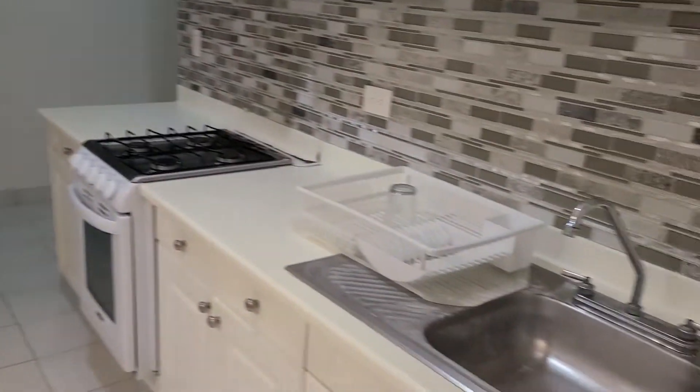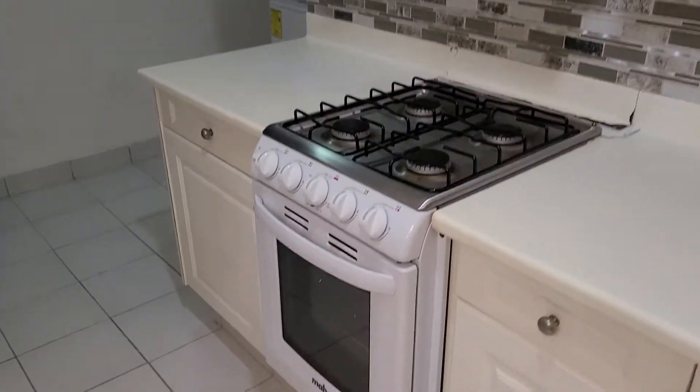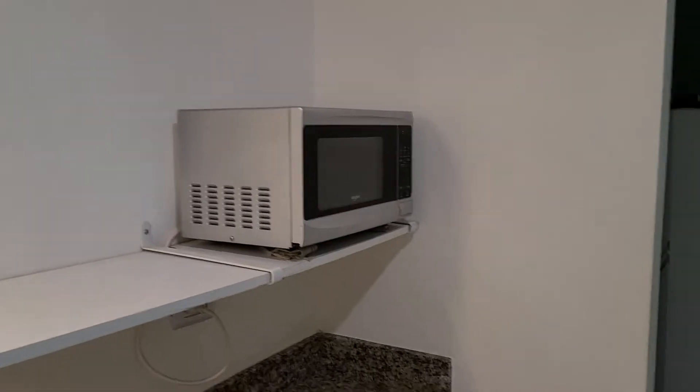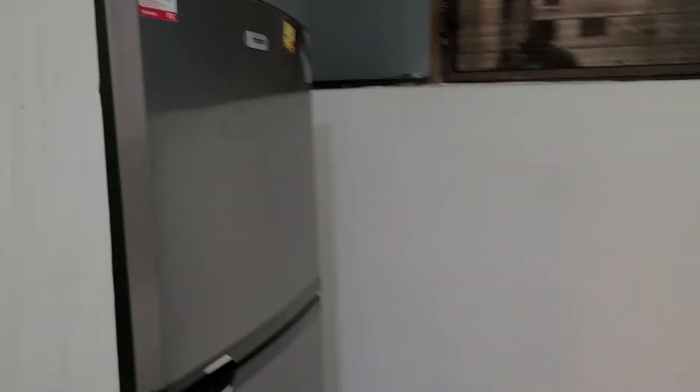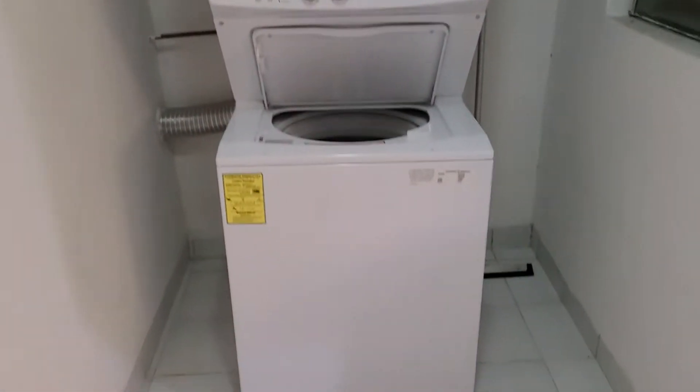Three bedrooms, two baths for $525 a month — I thought that was pretty awesome. This is the kitchen — she also got us a new stove because the other one was rusty, plus a microwave and a decent-sized refrigerator. She made sure everything was cleared out. She also got us a new washer and dryer — stackable.